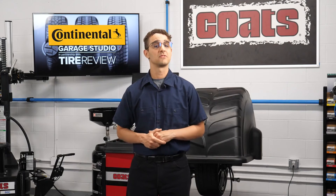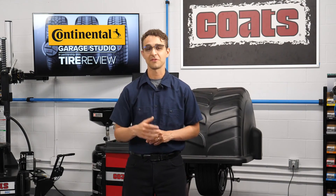I'm David Sickles, coming to you from the Tire Review Continental Garage Studio at Babcock's Media. Thanks for watching.